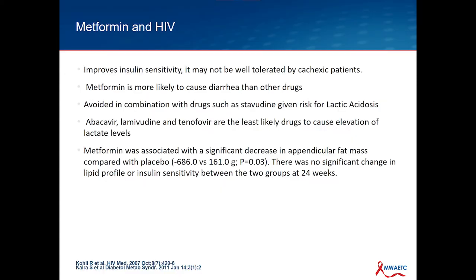Regarding metformin and HIV: we know it improves insulin sensitivity, but the problem is in people with uncontrolled HIV or AIDS, you're not going to want to use it in cachectic patients because of the GI side effect profile. There is a risk for lactic acidosis that always has to be in the back of our mind with metformin use. There was an interesting study — we always say metformin is an insulin sensitizer, but when they looked at lipid profile and insulin sensitivity in a group on HIV antiretroviral therapy who were put on metformin, they unfortunately failed to see any metabolic improvements in these patients. It was sort of a neutral study.